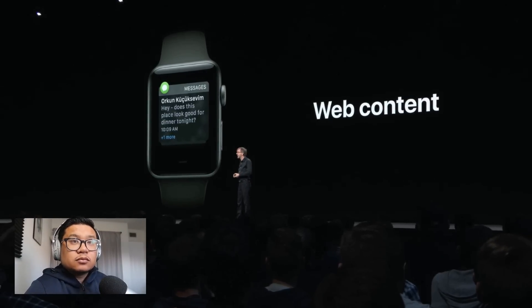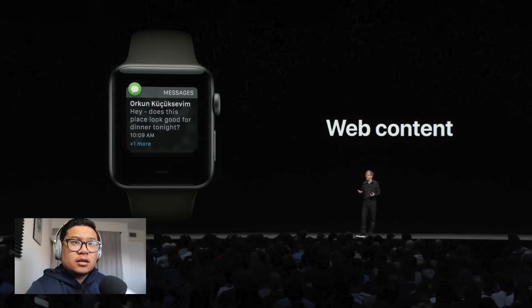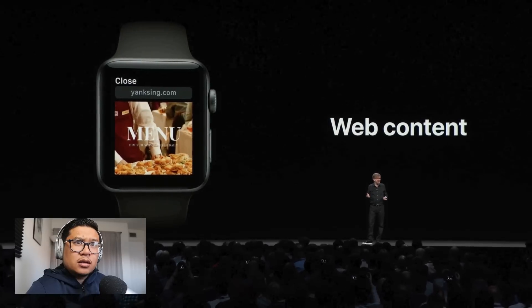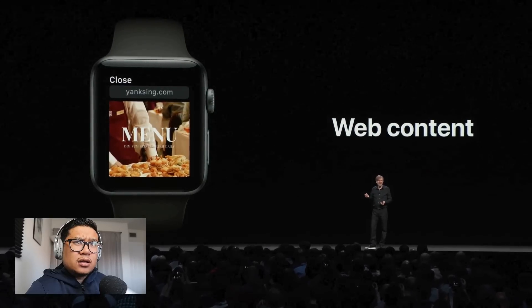We've also improved our message notifications. Today, if someone sends you a web link, you aren't able to view it on your wrist. With watchOS 5, we've integrated WebKit, so now you have the ability to view web content in mail or messages. You can even tap on that link and easily view things like menus right there.